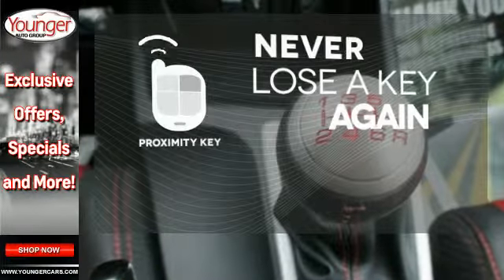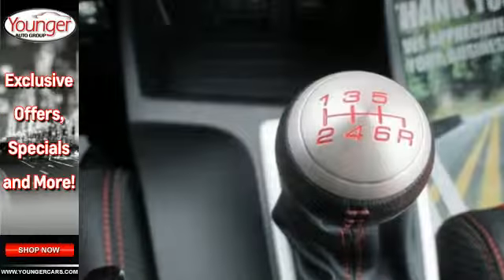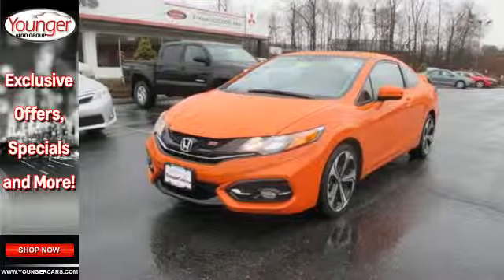Get in and get going with Proximity Key. Hit it and win it. Make this Civic SI yours.